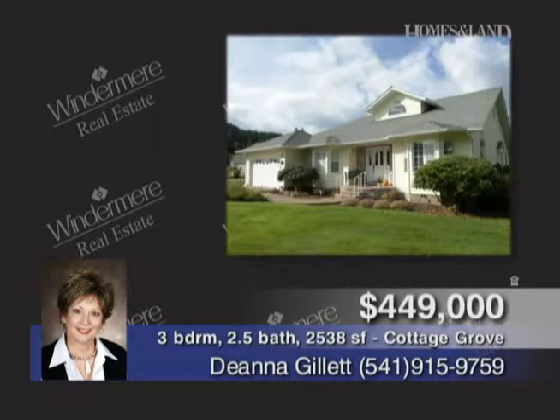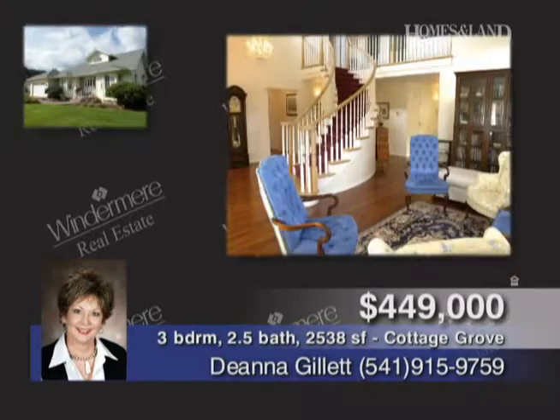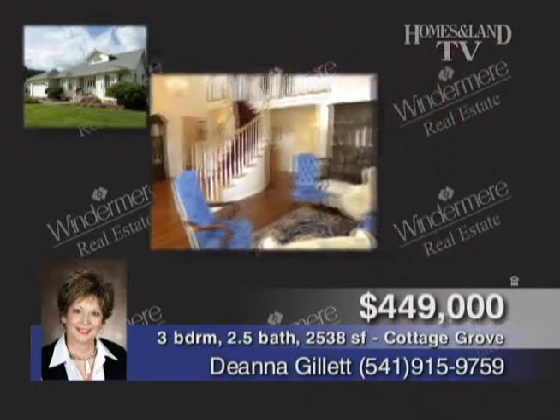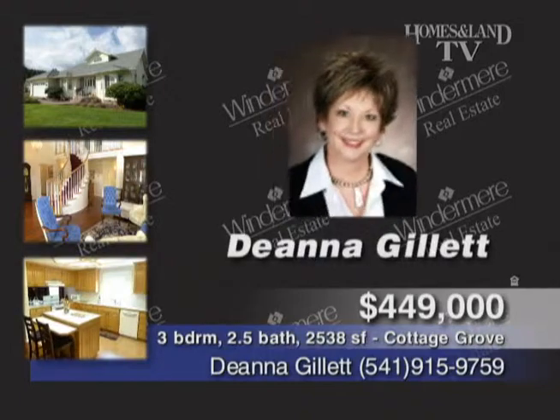Presented by Deanna Gillette, this home offers gracious living with a sweeping staircase the moment you enter the door. Brazilian hardwood floors, master on the main level, and a separate family and living room. Three bedrooms, two-and-a-half baths, 2,538 square feet, bonus room, rose garden, and shop on just about eight-tenths of an acre.